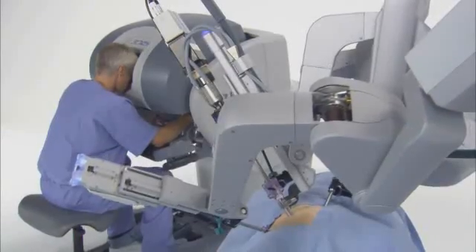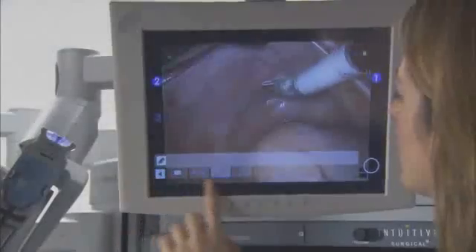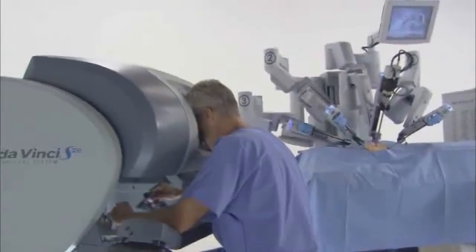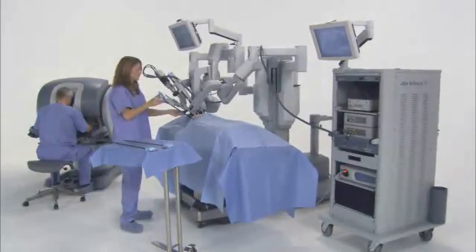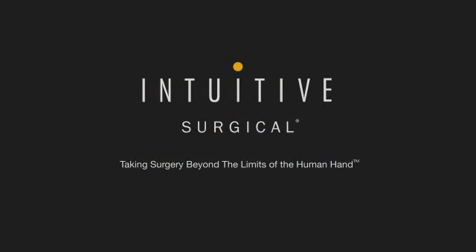The DaVinci S Surgical System moves surgery forward with a new level of technical capability that enables minimally invasive surgery in complex procedures as never before. DaVinci provides a streamlined surgical experience that benefits the hospital, the surgeon, the OR team, and, most importantly, the patient.